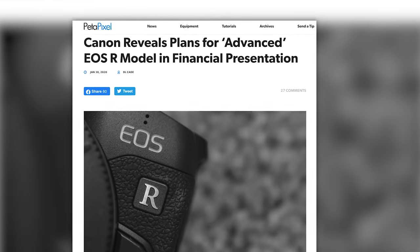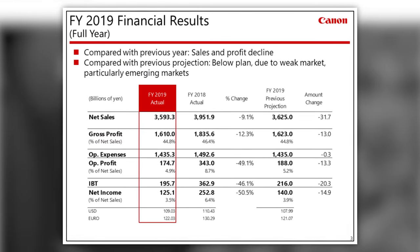Canon has showed their hand and plans to launch an advanced EOS R model according to their 2019 financial results.